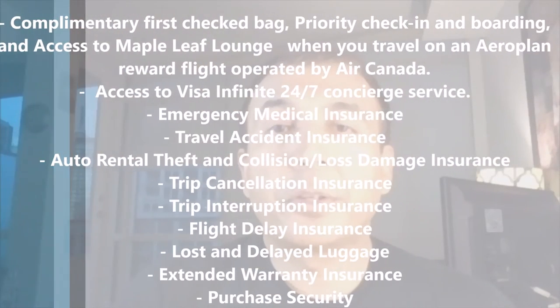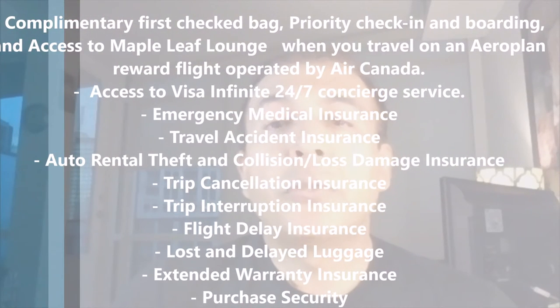Now let's look at some benefits and features this card offers. You get a complimentary first checked bag when you travel on an Aeroplan reward flight operated by Air Canada, priority check-in and boarding, and access to the Maple Leaf Lounge when travelling on an Aeroplan reward flight operated by Air Canada. You also get access to Visa Infinite Concierge 24/7.